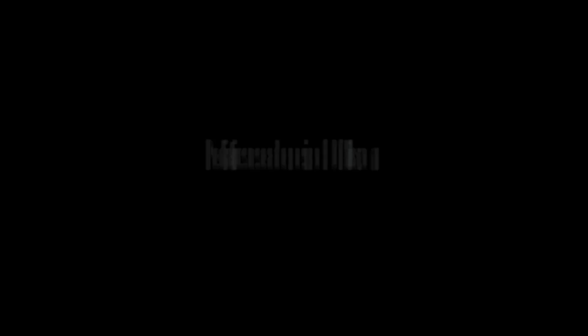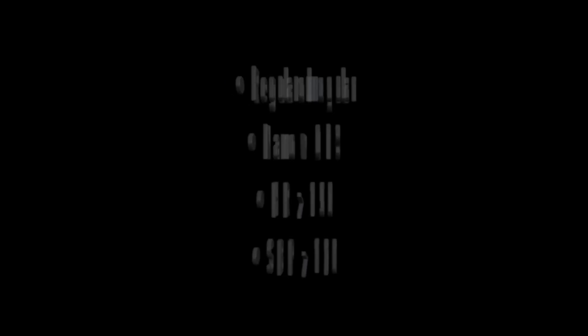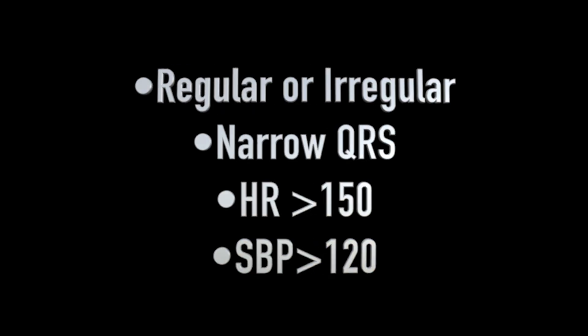Adenosine is very effective but uncomfortable — patients really dislike it. Because of this, the initial approach to adult SVT at the advanced level is diltiazem, which is equally effective and much better tolerated. For kids, adenosine is our go-to solution, not diltiazem, even at the advanced level, because pediatricians recommend against dilt. For adults with regular or irregular rhythms — mostly SVT or AFib with RVR — make sure there is a narrow QRS complex, a rate above 150, and a blood pressure above 120.